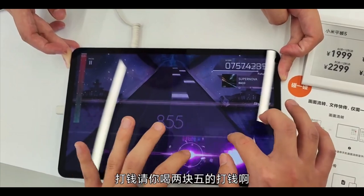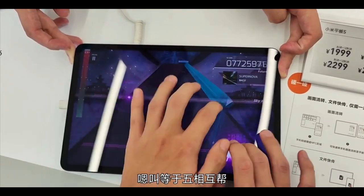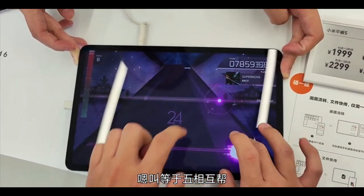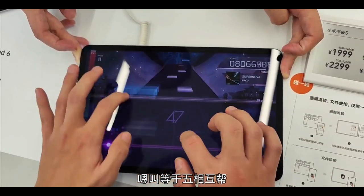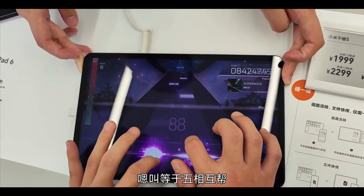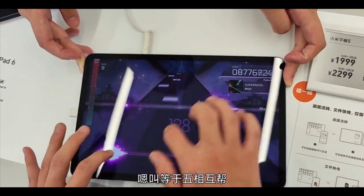Both devices feature 11-inch LCD displays — not AMOLED — with Full HD+ resolution, 144Hz high refresh rate, P3 color gamut, 10-bit color depth, HDR10+, Dolby Vision, and TÜV Rheinland certification for a blue light filter.